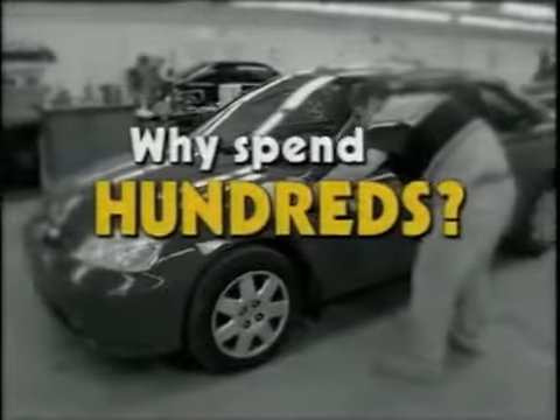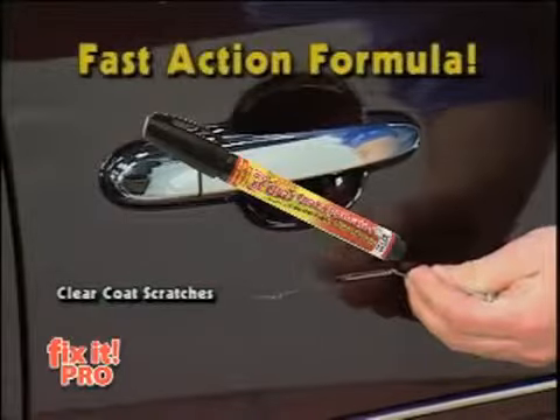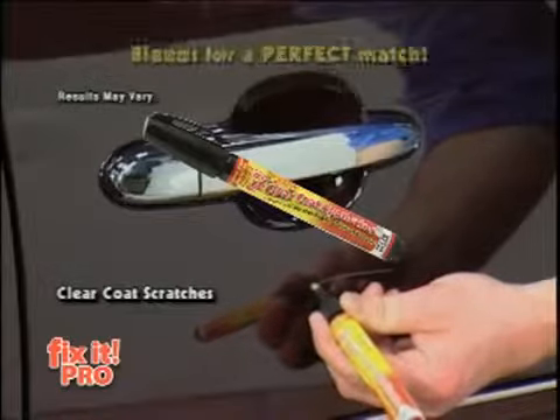You'd pay a professional over $100 just to repair one scratch. But now you can get Fix-It for this incredibly low price. Forget professional car paint buffing — save hundreds of dollars and do it yourself with Fix-It Pro.